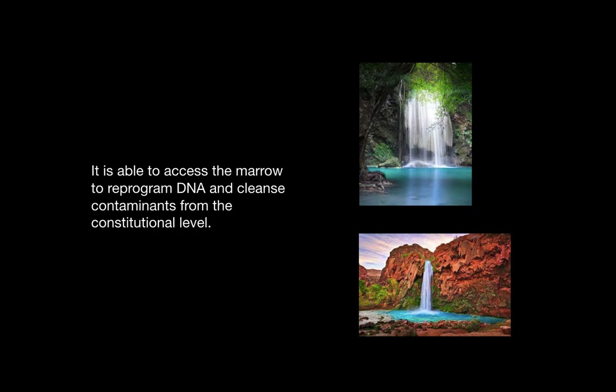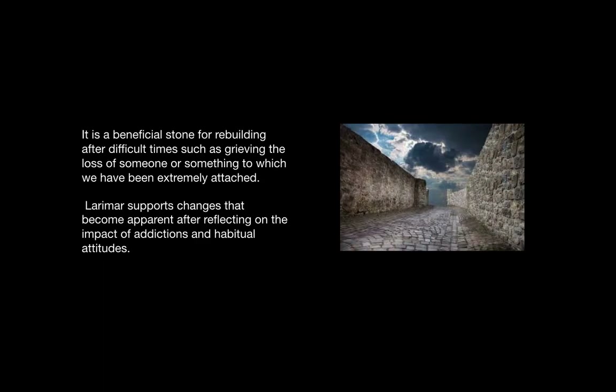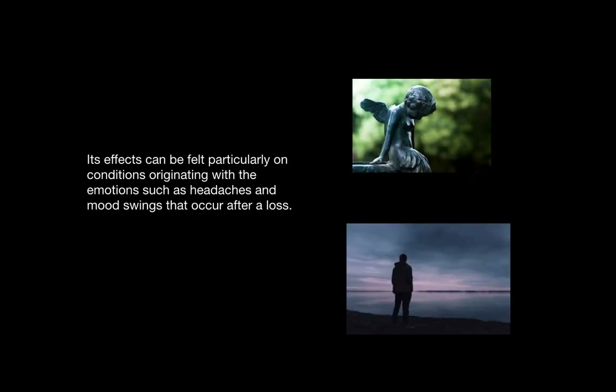It is able to access the marrow to reprogram DNA and cleanse contaminants from the constitutional level. Larimar is the primary stone for regulating the chi or life force energy. It is a beneficial stone for rebuilding after difficult times, such as when we are grieving the loss of someone or something to which we have become extremely attached. It supports changes that become apparent after reflecting on the impact of addictions or habitual attitudes. Its effects can be felt particularly on conditions originating with the emotions, such as headaches or mood swings that occur after a loss.